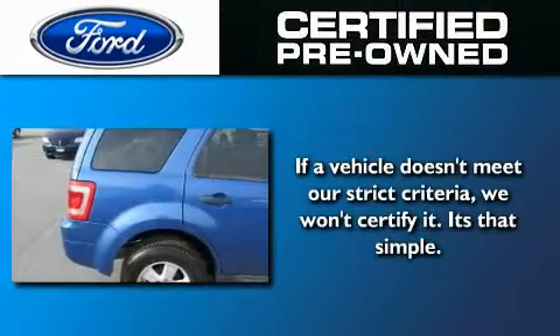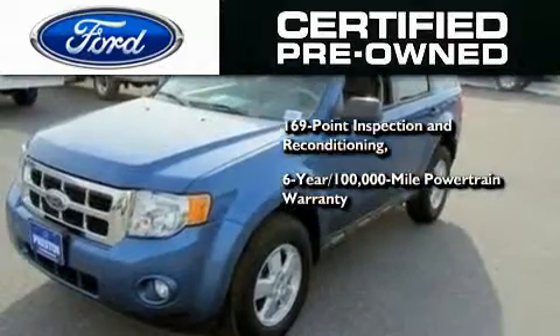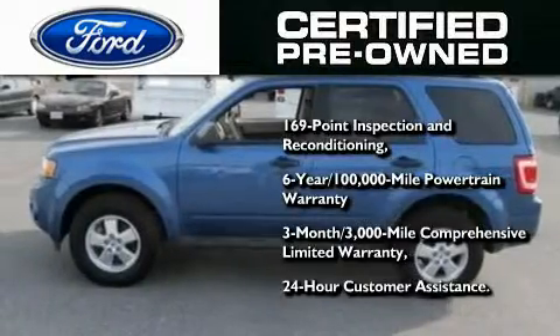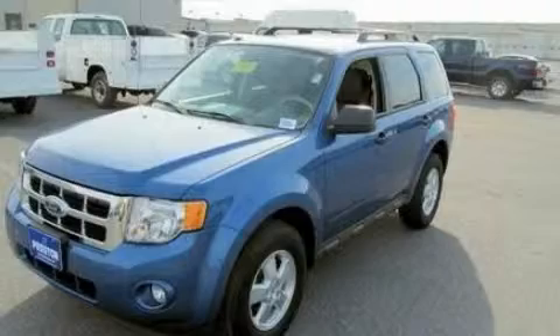The Ford's pre-owned certification includes a 6-year, 100,000-mile powertrain limited warranty and a 3-month, 300,000-mile comprehensive limited warranty, plus Ford Motor Company's 24-hour roadside assistance program. Stop by today and test drive this automobile for yourself.